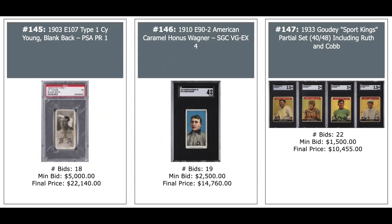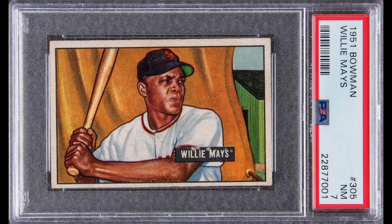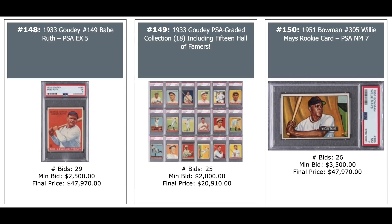1903 E107 Blank Back Type 1 Cy Young, PSA 1 — $22,140, an impossible card to find. 1910 E90-2 American Caramel Honus Wagner SGC 4 — $15,000. A 1933 Goudey Sport Kings partial set including Babe Ruth, Ty Cobb, and others, all SGC graded — $10,000. Then a 1933 Goudey Babe Ruth #149 PSA 5 and a 1951 Bowman Willie Mays Rookie PSA 7 — both went for the exact same price: $47,970 each.